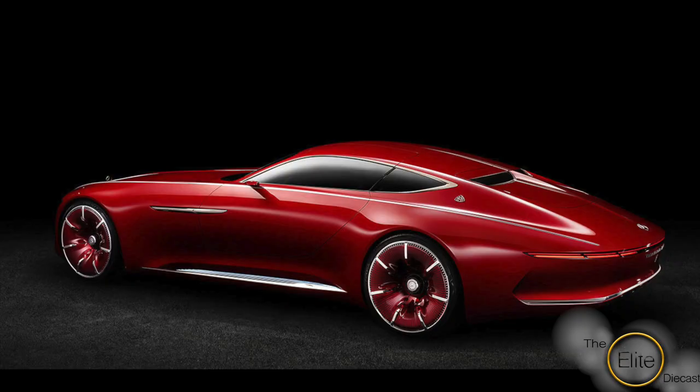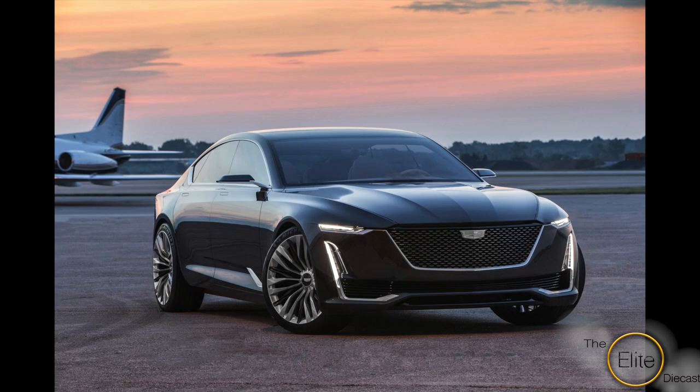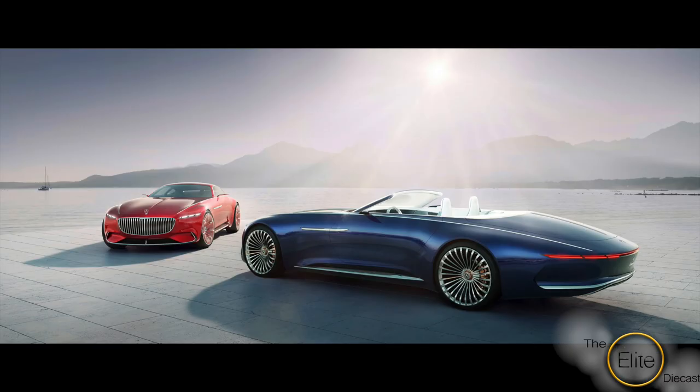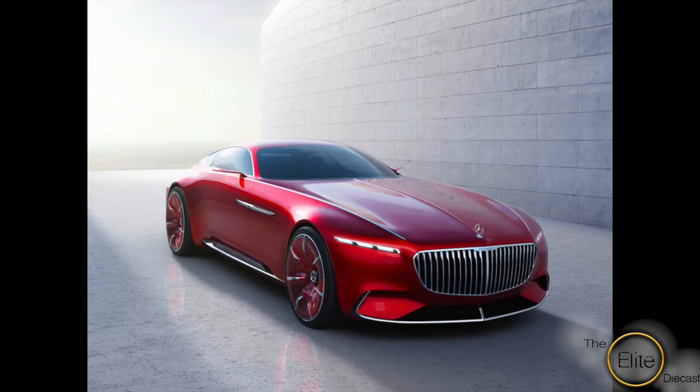Concept cars are a great visual of what direction an automaker is planning on going. There has been a plethora of concept cars over the last decade that have never been made into a 1:18 scale model. A lot of them are very beautiful and would look nice in anyone's collection.